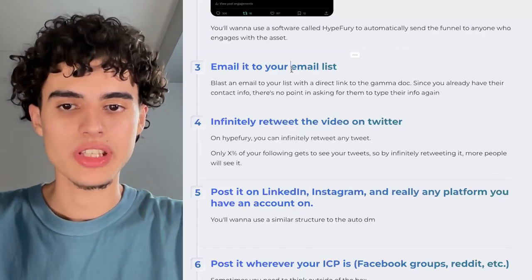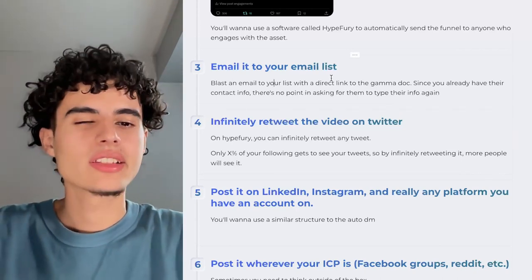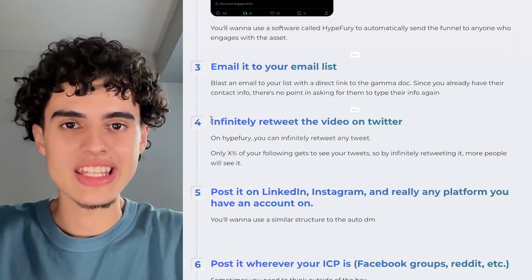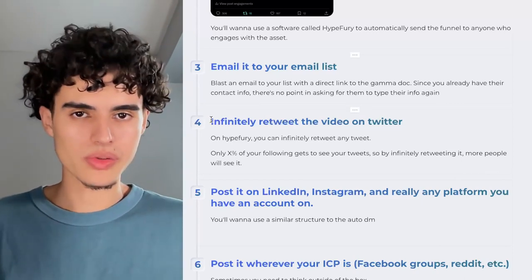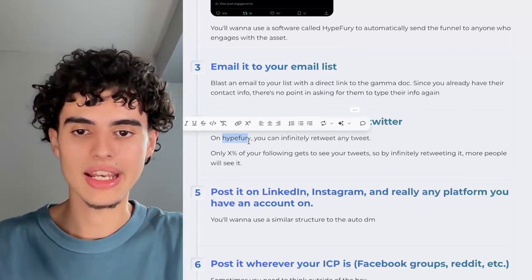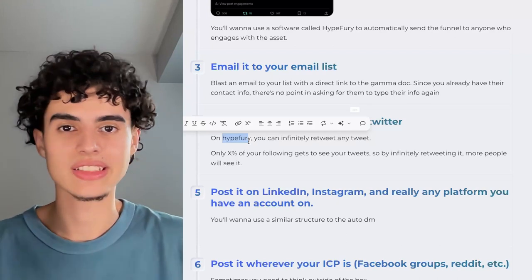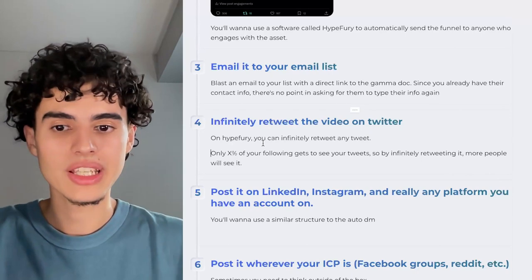Method three: email it to your email list. Just blast an email to your list with a direct link to the Gamma doc — since you already have their contact info, there's no point in asking them to type their info in again. Method four: infinitely retweet the video on Twitter. Upload the video to Twitter — with a Twitter Blue subscription you can upload long-format videos — then add it to your Hypefury content calendar where it'll be infinitely retweeted at the same time.